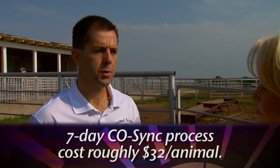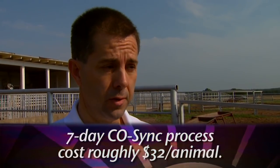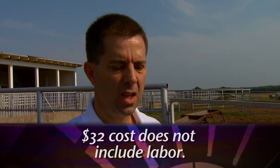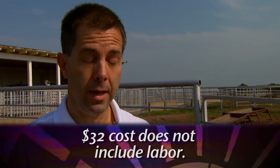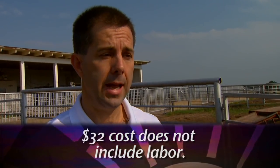Are there some cost concerns with fixed-time AI? Is it more expensive than heat-based AI? It is, because there are injections involved and other products and supplies that aren't required with heat detection. In general, the process we use costs approximately $32.00 per head if you were to go to a retail store and buy everything you needed, and that includes the cost of the semen. Depending on whether you're paying $12.00 or $20.00 per unit of semen, that number may vary quite a bit. That does not include any costs for running the animals through the chute, so if you have to hire labor you need to add that as well.